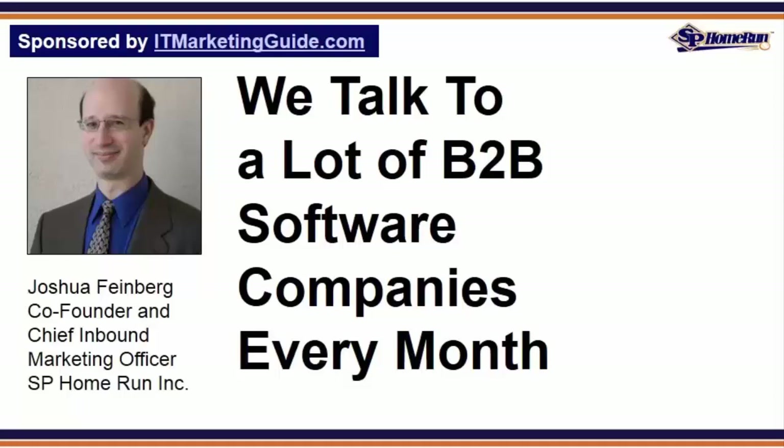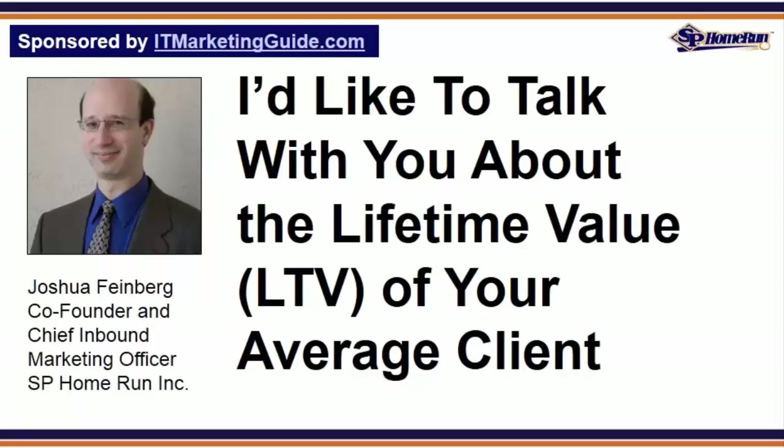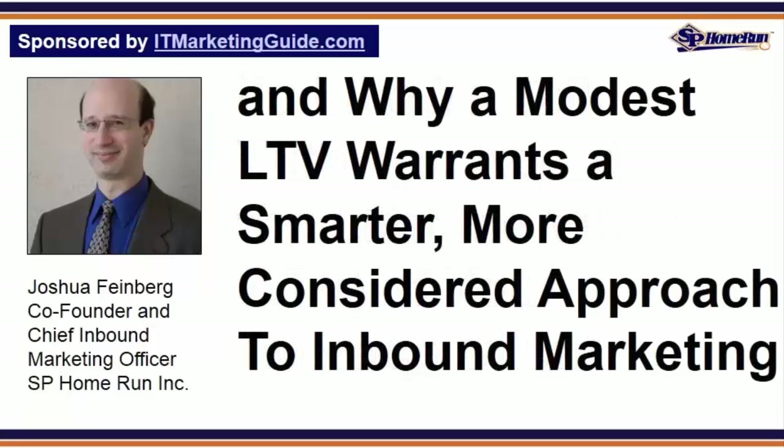Interestingly enough, we learn just as much from our clients as we do from software companies that we decide not to do business with. In this post, I'd like to talk with you about the lifetime value, or LTV, of your average client, and why a modest LTV warrants a smarter, more considered approach to inbound marketing. In a follow-up post on why B2B software companies fail to scale and how you can fix it — part two of two — you'll learn how you can spend less time with each prospect and select the right inbound marketing tools to drive profitable client acquisition.